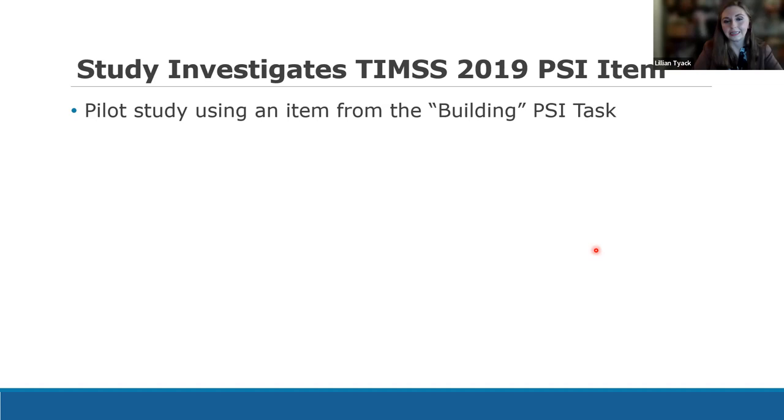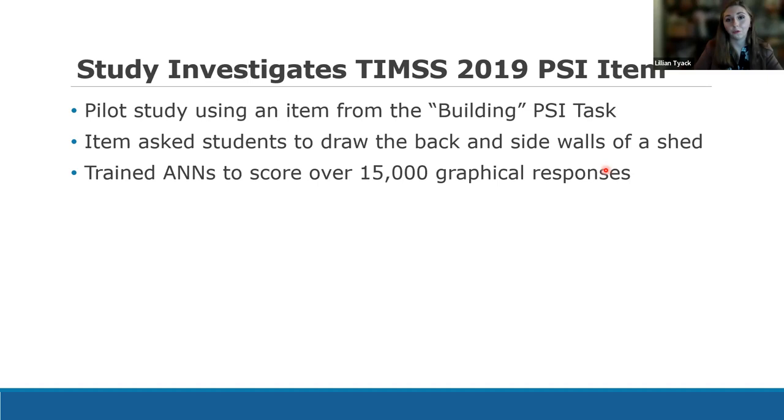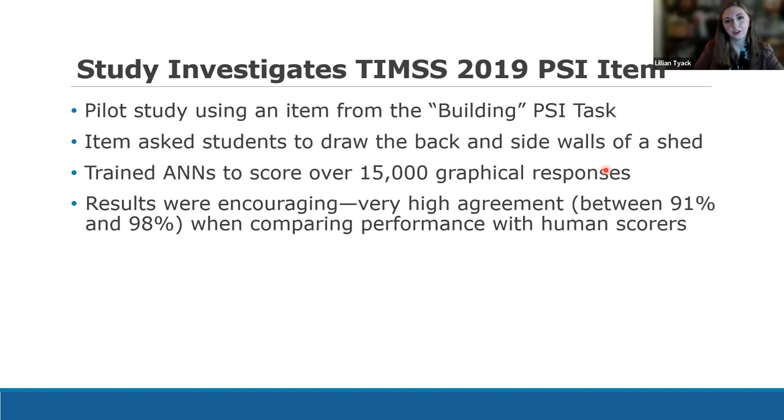Despite their success, artificial neural networks have yet to be used for scoring in any international large-scale assessment that we were able to find. So we decided to try it ourselves. A few years ago, we conducted a pilot study using a TIMSS 2019 item from the Building Problem Solving and Inquiry Task — about 12 items relating to a student building a shed. One item asked students to draw on a grid the back and side walls of a shed according to given specifications. We trained our neural networks to score over 15,000 graphical responses, and the results were very promising: about 91% agreement for feed-forward neural networks and 98% for convolutional neural networks when compared with human scores.